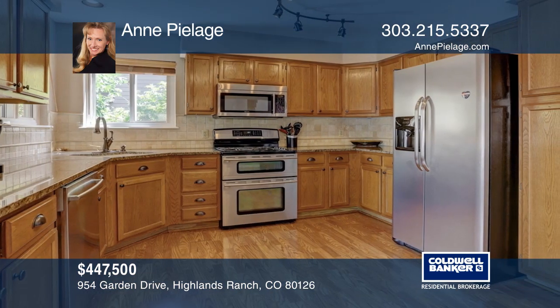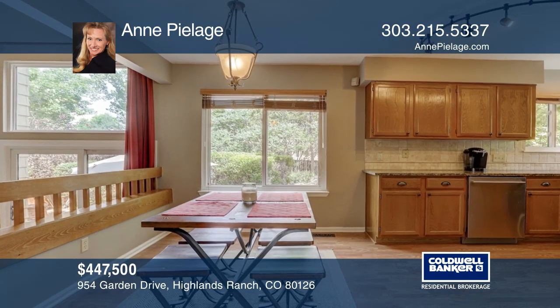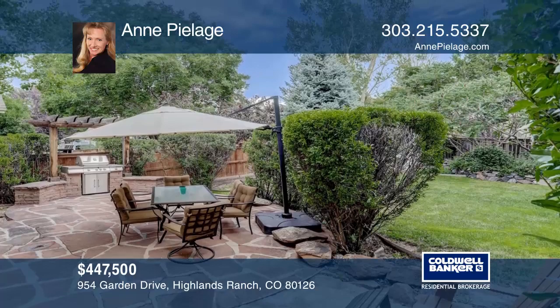The private master bedroom with a vaulted ceiling overlooks the beautiful backyard. There's a fully finished basement providing more living spaces and vast amounts of storage.